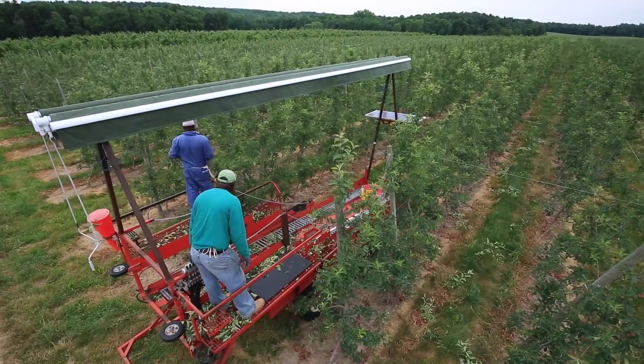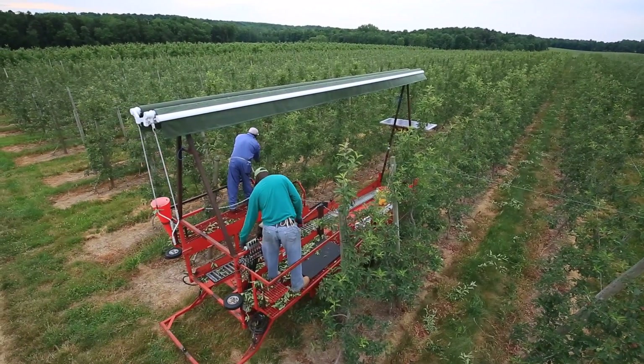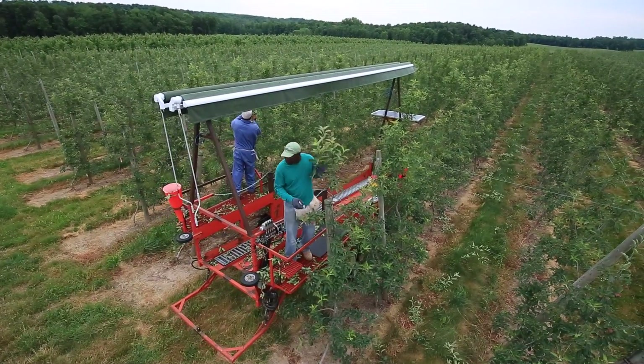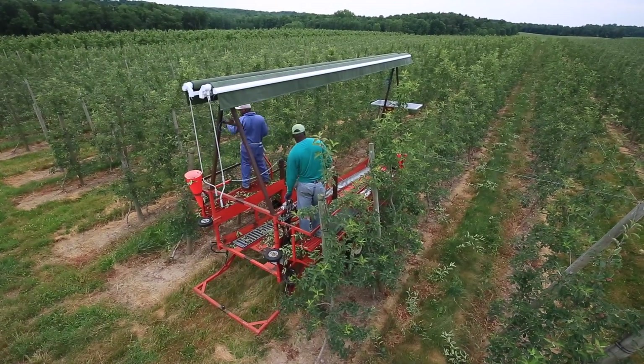Number one, you have to introduce mechanization to your workforce and they have to be receptive to using it. Then we needed to match employees to the machine. That's come along very nicely, but now we've realized the one that isn't buying into the system is the tree. It's not the machine, it's not the employee — it's the tree.